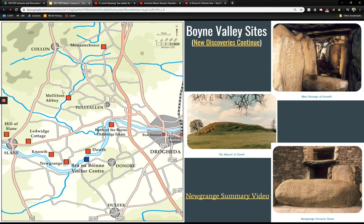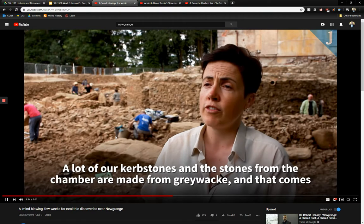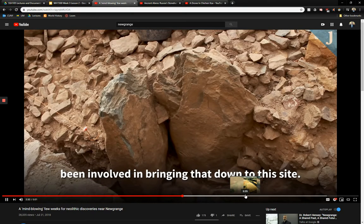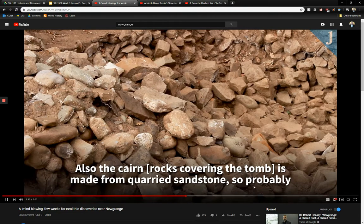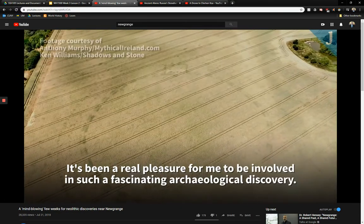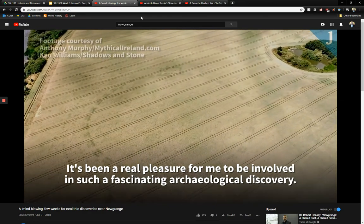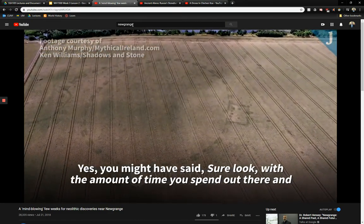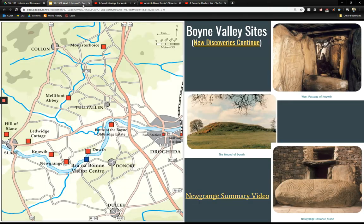These are some of the other sites in the Boyne Valley. There's a wonderful video from 2018 that looks through some of the more recent finds and will tell you about things people have been discovering in this region — what kinds of stones were used, how these stones were moved, and what these sites were for. Unlike some talk of megalithic structures, this video is highly scientific and based in reality.